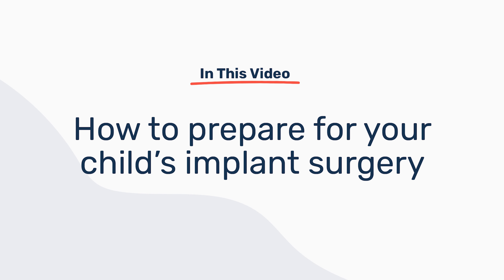Is your child getting cochlear implants? That sounds like a pretty big step, doesn't it? There are things that you can start doing right now in preparation for that big day. In this video, we're going to be talking about what you can do in those days leading up to your child getting their implants.